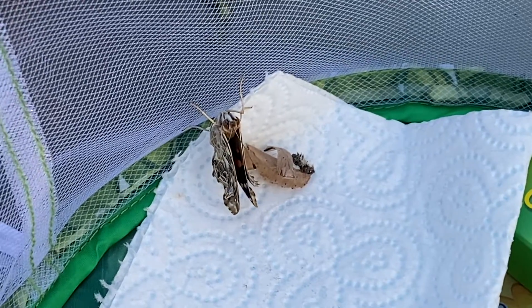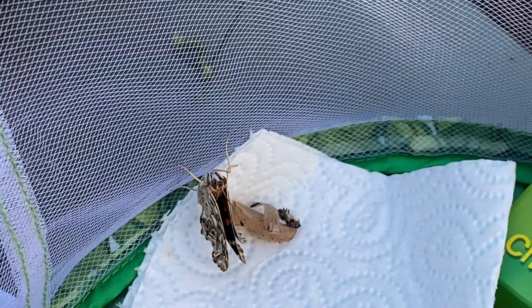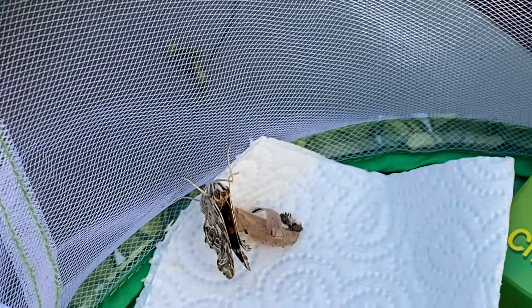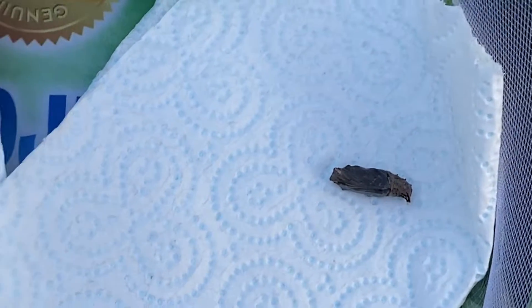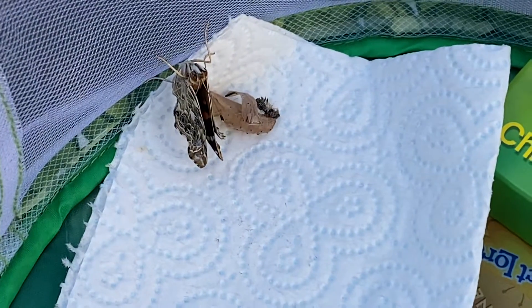As you saw in the last video, we have our first butterfly! I had a feeling, because do you remember we read those instructions? It said that when the chrysalis darkens and gets black, that's when they're about ready to emerge. And this little one had a bit of a struggle getting out of his chrysalis.